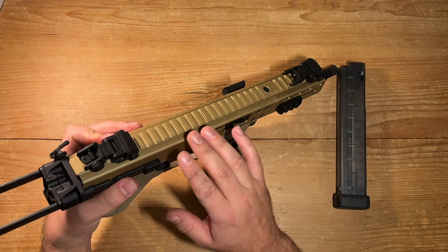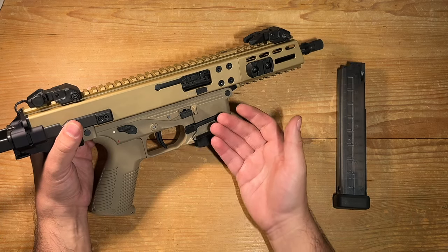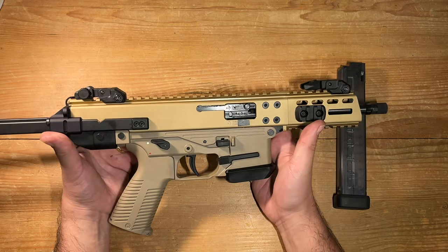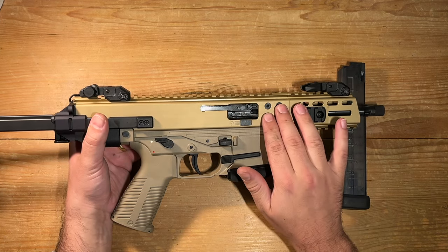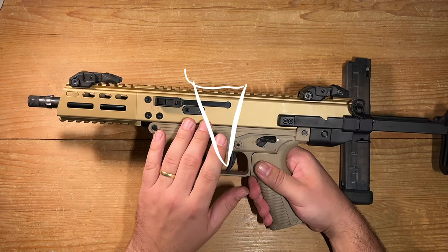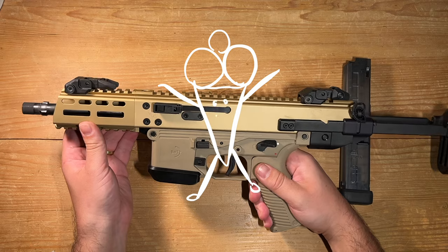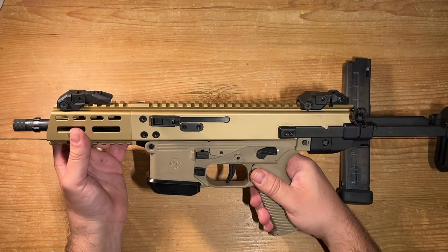I will admit, I might be fashionably late to the party with this video, considering this beauty has been on the market since 2019. I placed an order for it in FTE, choosing authentic anodizing straight from the B&T factory. It's like picking your favorite flavor of ice cream — except this ice cream shoots bullets. And it was worth every Swiss franc.